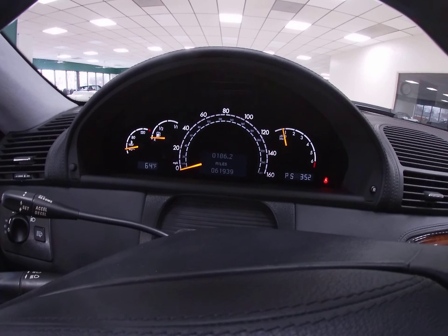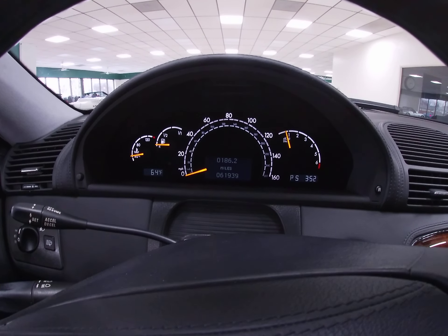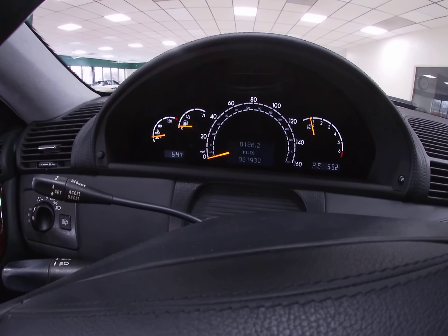There we go. We've got no check engine lights, service lights, or any of that nonsense going on. We're looking at 61,939 miles as I do the video.